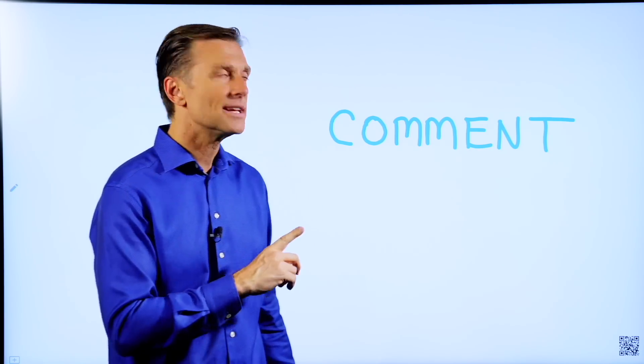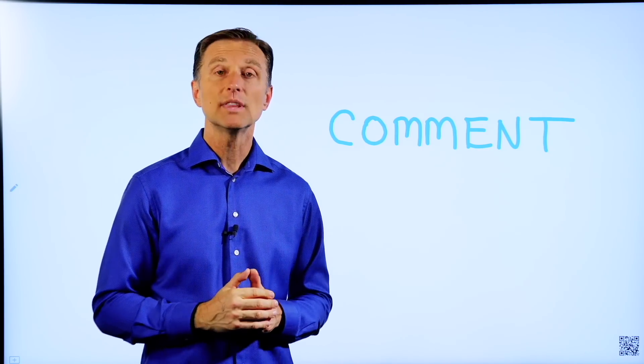Thanks for watching. Before you go, would you mind putting a comment down below to tell me what you think about this video?